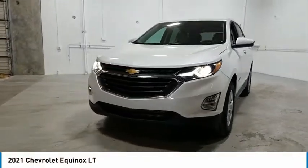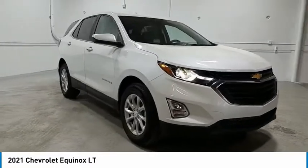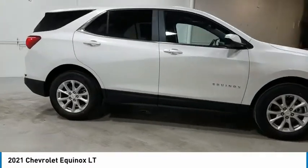We are pleased to show you the 2021 Equinox. Fuel efficiency, safety, and value equals the Chevy Equinox.